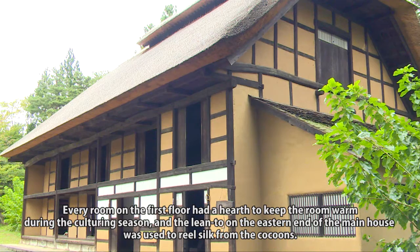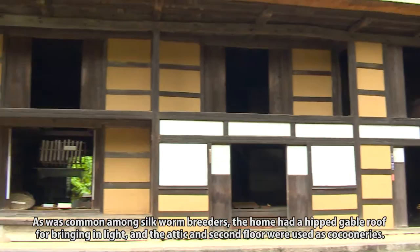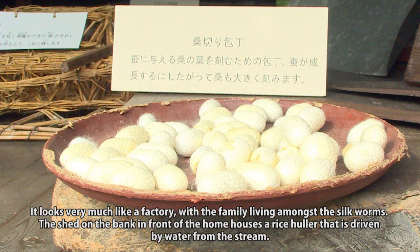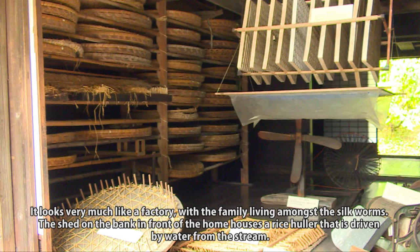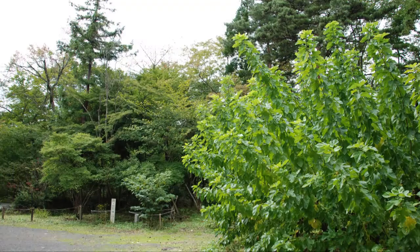The lean-to on the eastern end of the main house was used to reel silk from the cocoons. As was common among silkworm breeders, the home had a hipped gable roof for bringing in light, and the attic and second floor were used as cocooneries. It looks very much like a factory, with the family living amongst the silkworms. The shed on the bank in front of the home houses a rice huller driven by water from the stream, with both the trough and pestle carved from solid wood and rocks placed on the pestle as counterbalance.